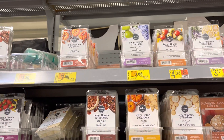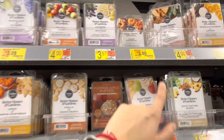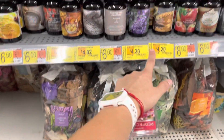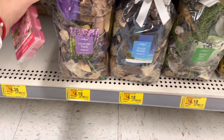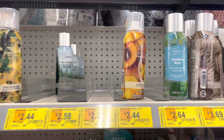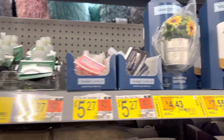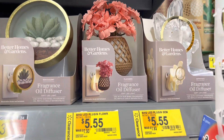Those little wax cubes are also going on clearance — some are $2.80, some are $3.20. This one is $2.80, the spice pumpkin. These fragrance oils are going on clearance for $4.20. They have all the scents — lavender fields, ocean breeze, spring rain, and sugared citrus. The room sprays are also going on clearance, including some of the Yankee Candle brand too.